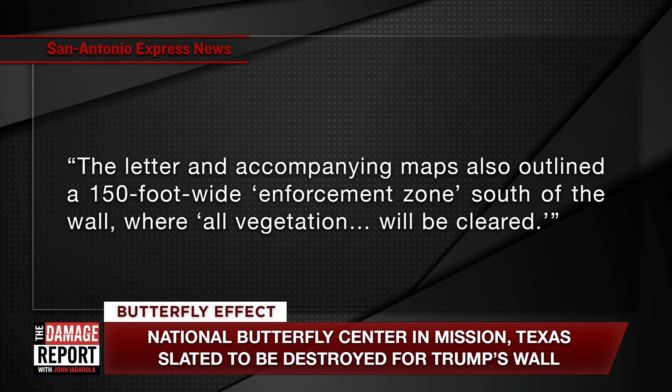All of that vegetation — carefully cultivated and curated from around the world so that specific caterpillars will come and feed in it, so that specific butterflies will eventually pass through — is going to be pulled out of the ground to make way for an enforcement zone. And it possibly goes worse than that.